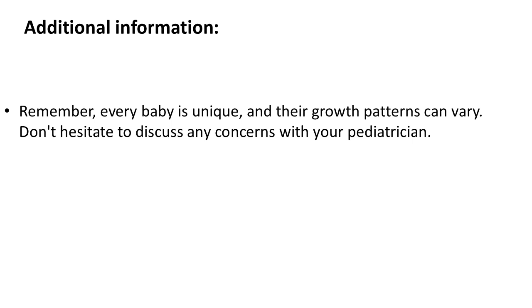Remember, every baby is unique, and their growth patterns can vary. Don't hesitate to discuss any concerns with your pediatrician.